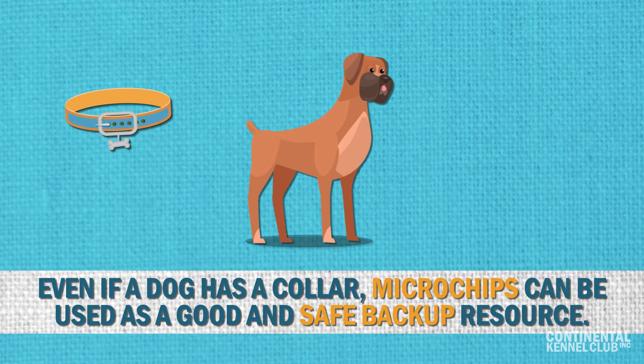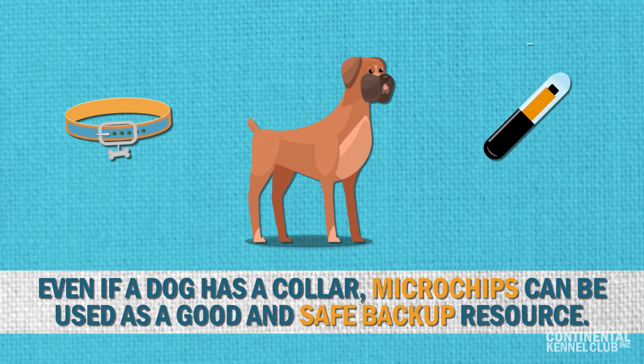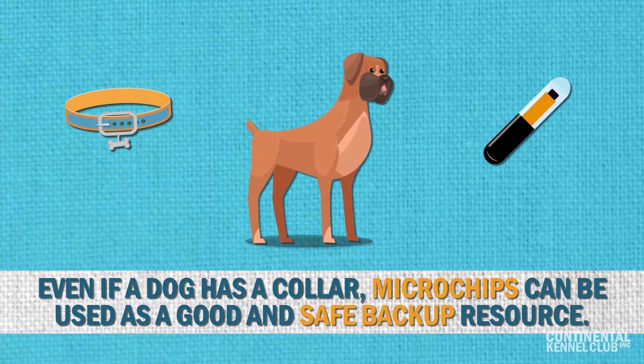So, even if a dog may have a collar, microchips can be used as a good and safe backup resource.